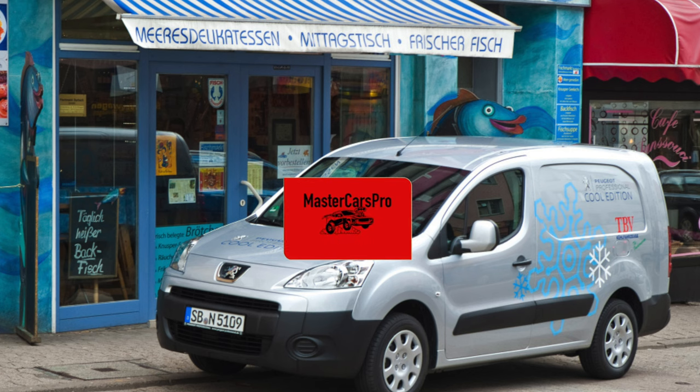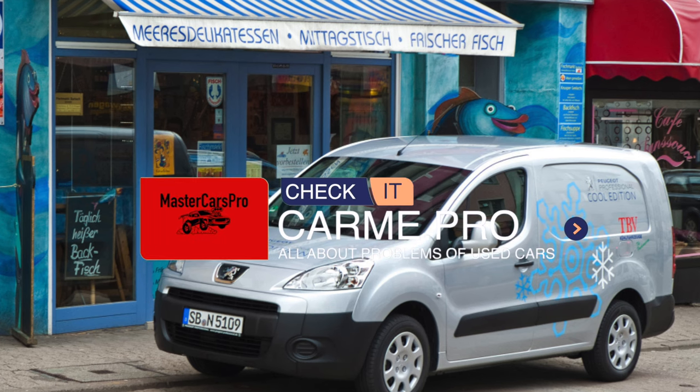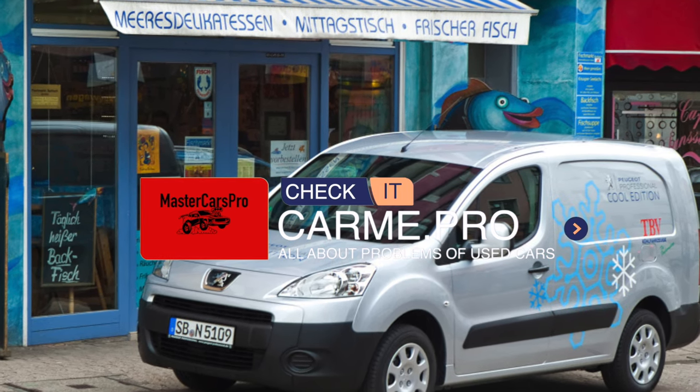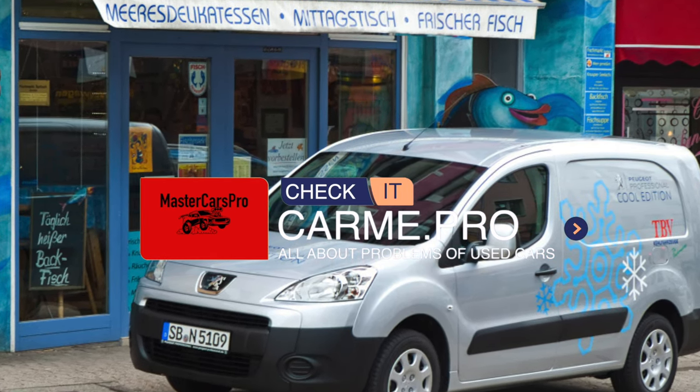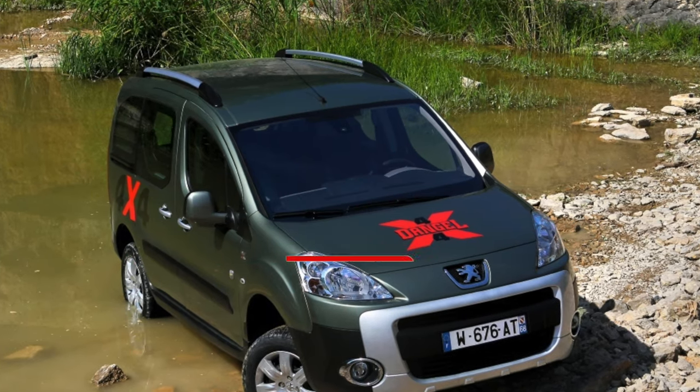It became much better, but the high thermal load did not go away. The resource does not exceed 250,000 kilometers. Attempts to install LPG on the EP6 usually generate a check engine error — the motor is too complex and sensitive.